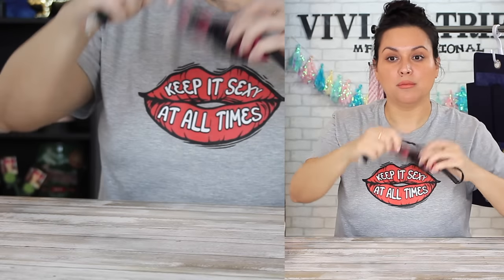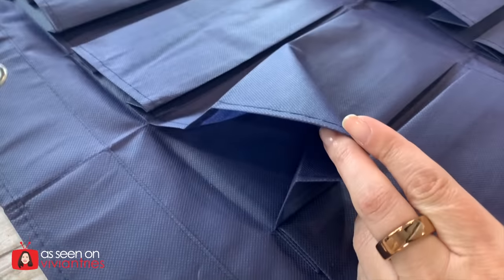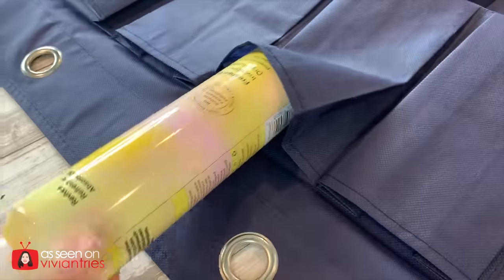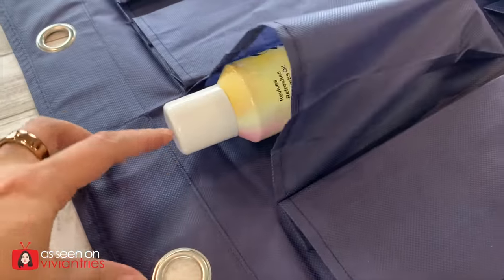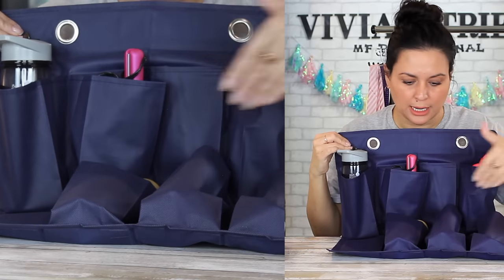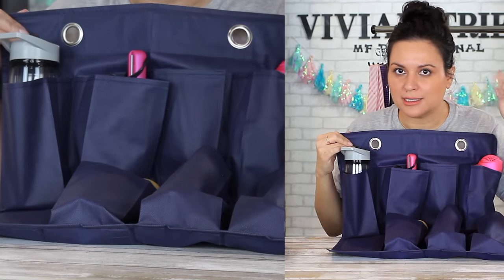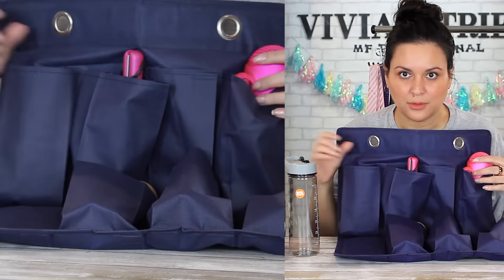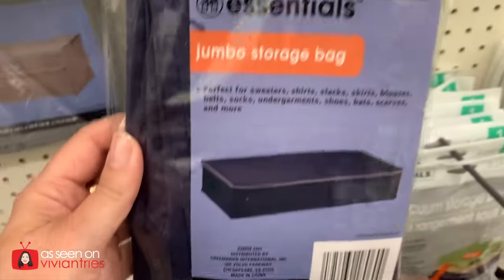All your toiletries fit in there — a mini hair straightener, baby blow dryer, little water bottle. Now you have plenty of space and can visually see everything. I'm a visual person — I need to see what I brought. This solves that problem. Maybe next to your washing machine for all your detergents. For all of those reasons, I'm giving this five Vivian heads.